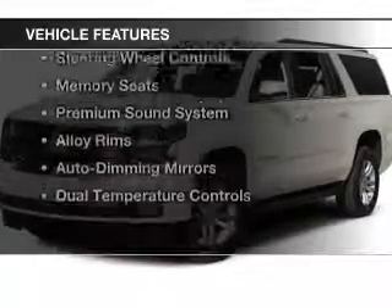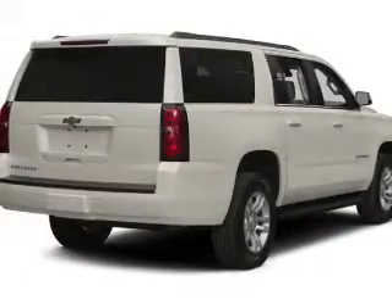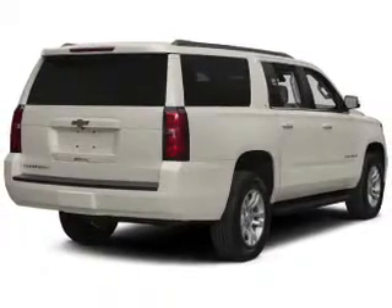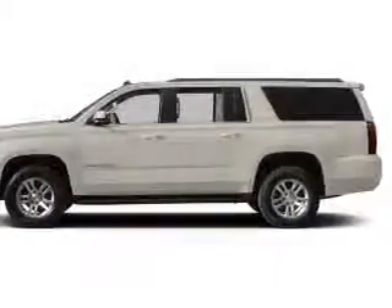The features include leather seats, heated seats, Bluetooth connectivity, satellite radio, steering wheel controls, memory seats, a premium sound system, alloy rims, auto dimming mirrors, and dual temperature control.